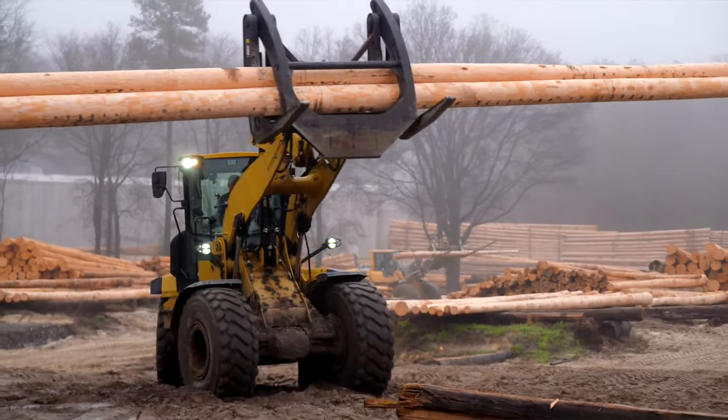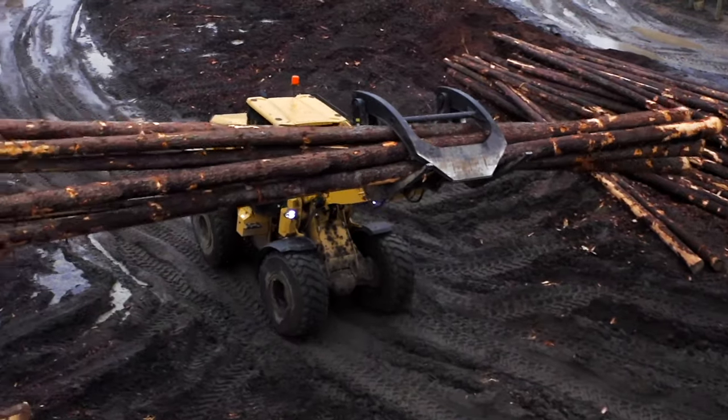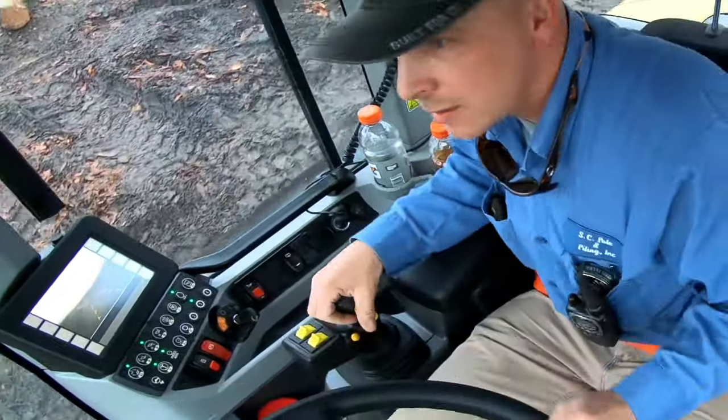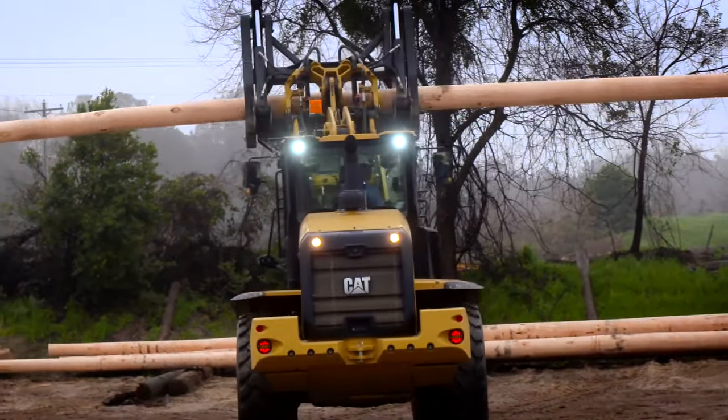These LEDs on there are awesome — it's like daytime at night. You can see everything for at least 100 yards, so that's very important. That backup camera — you can see almost 60 yards behind you just with that. It really helps having that camera.